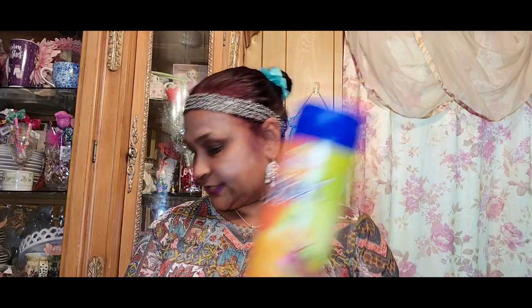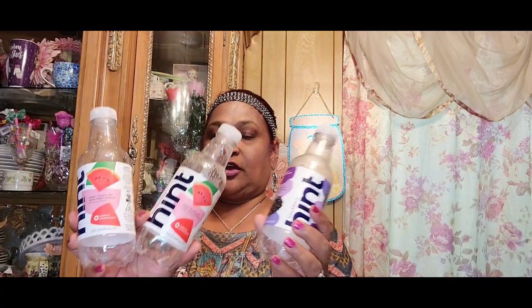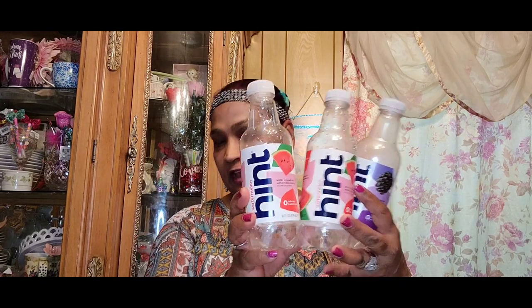The kids love Lay's Stack Zesto queso — we get those for them. We also buy a lot of Hint water from Dollar Tree. These are really, really good; we love those.